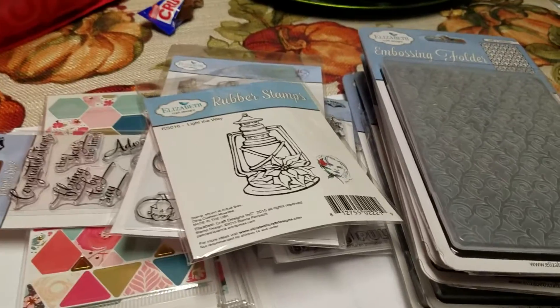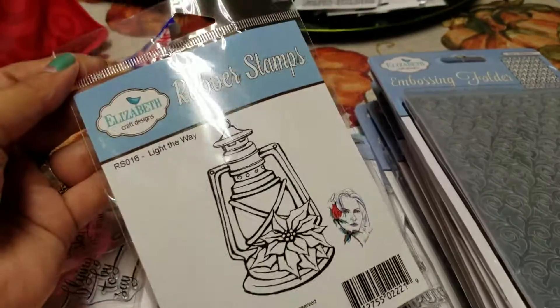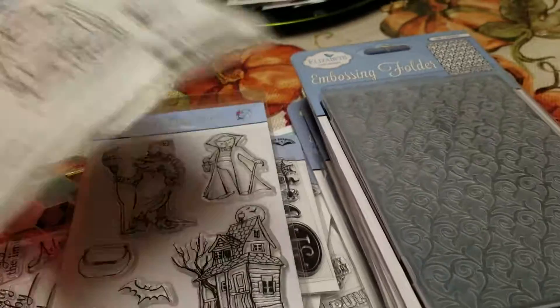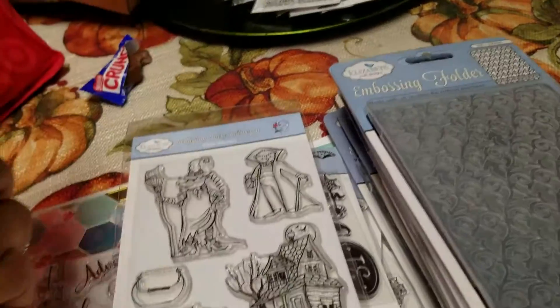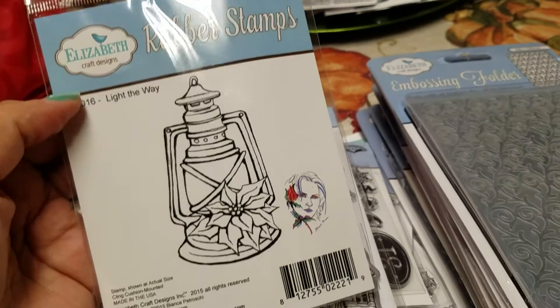Hi, it's Vicki and I want to share with you another little haul. I went to Elizabeth Craft Designs and they were having a stamp sale, an embossing folder sale. So I went in and picked some of these up.